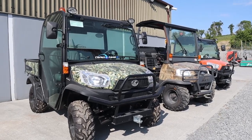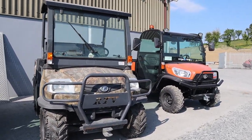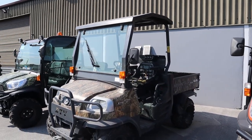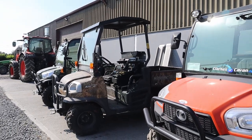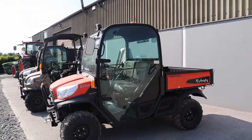New camo RTV ready to go. A used machine with no doors but has the windscreen and the roof — a 2013 machine actually, with a low hour count coming in less than 2,000 hours, available as well. And another new Kubota RTV ready to go, that one is available.